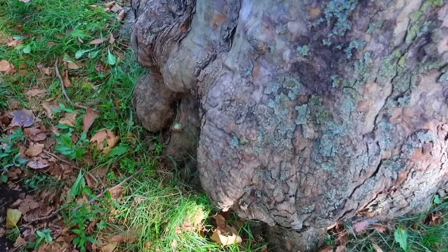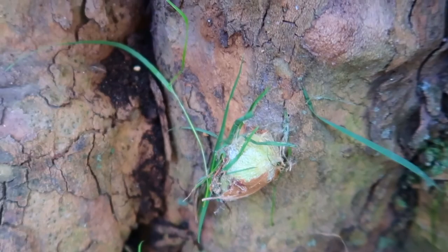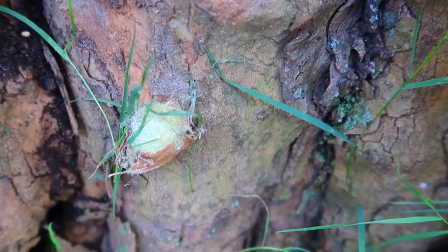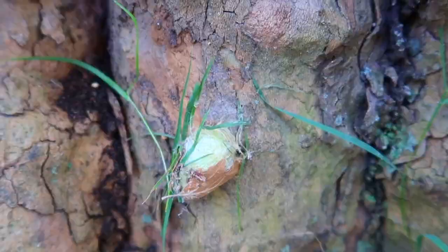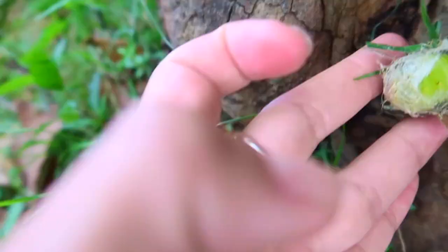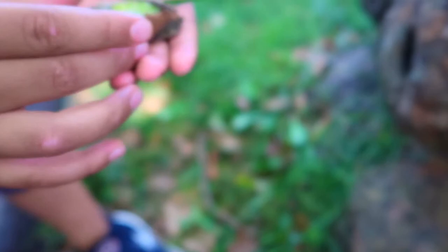Oh my God, I think we found a cocoon, and I believe it is from the same caterpillar. Wow! I wanna try to cut off this part of the tree so we're not gonna ruin this beautiful cocoon. That's what's inside. Liam, what's inside? Whoa guys, stop! Don't open it. Let's put it inside the jar. It's not gonna grow.